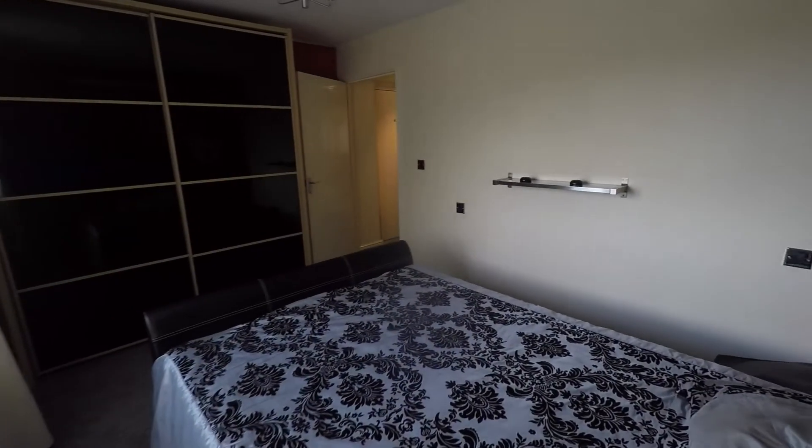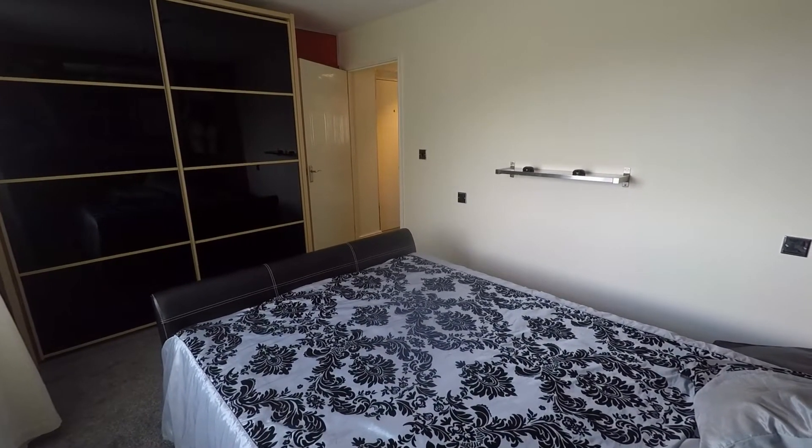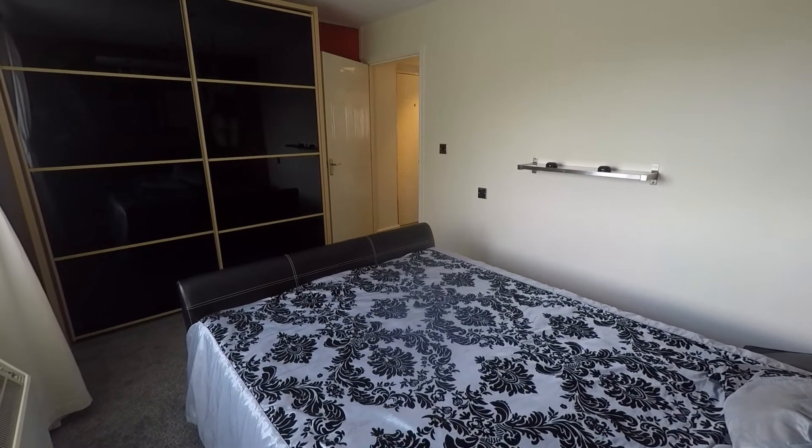Overall this is a nice quiet property with great links leading into Cardiff and very well presented throughout. This concludes our Pinkmove video tour. If you're interested in viewing this property, please contact a member of the Pinkmove team today to book an appointment. Thanks for watching.